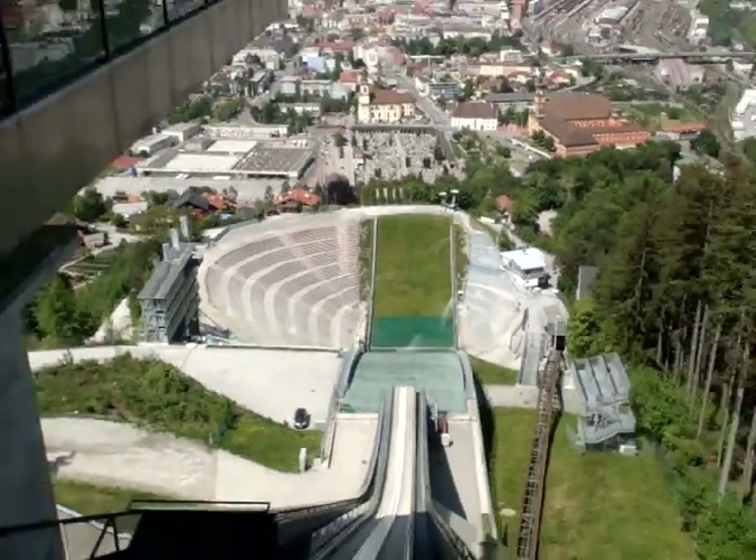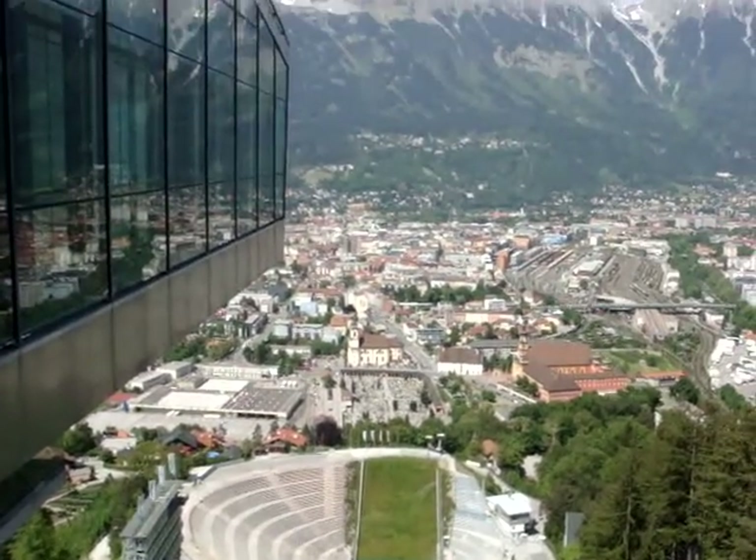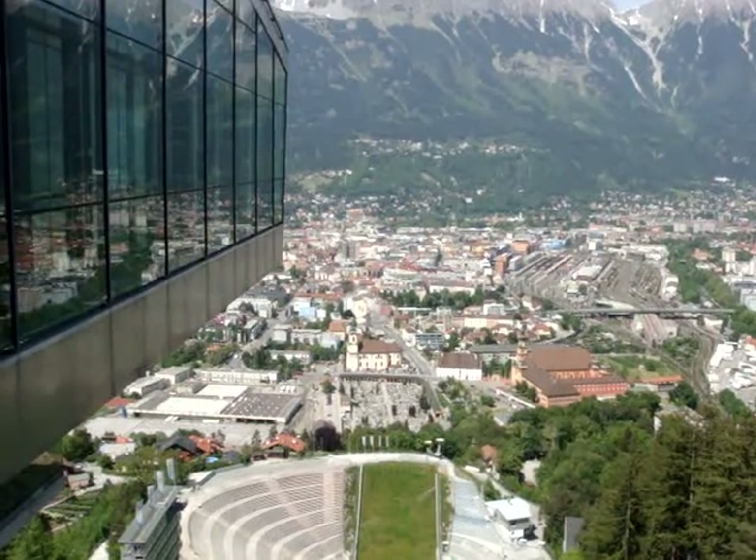You can see now the basin, and then off in the distance, past the ski jump, you can then see the city of Innsbruck.